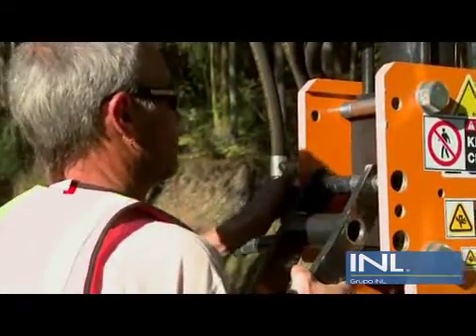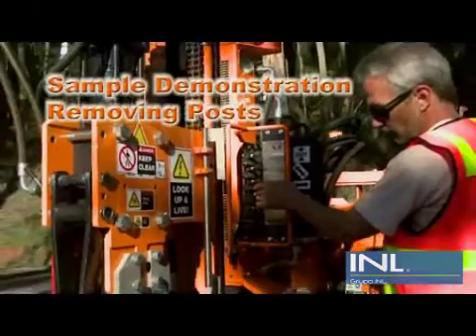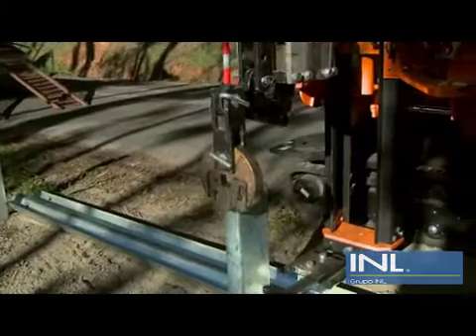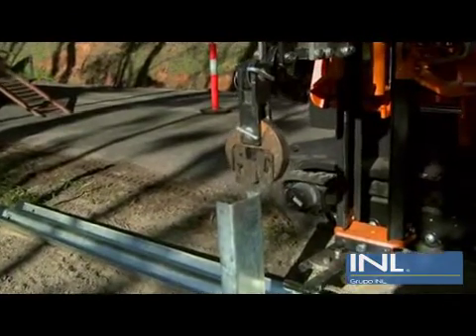Now here is a great accessory. You can even remove posts as well, as Darren is going to show us here. The precise head control allows the post to be easily and accurately grabbed for extraction.